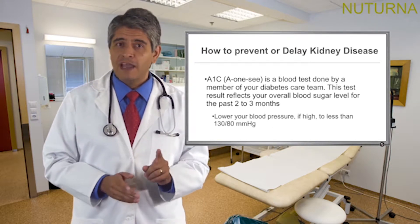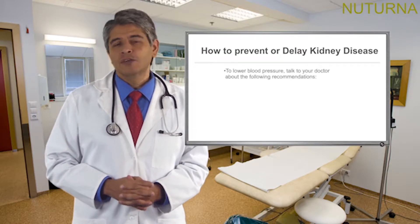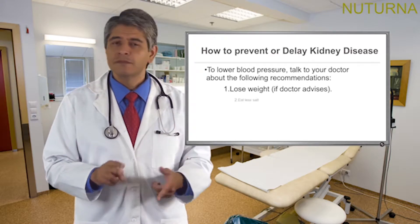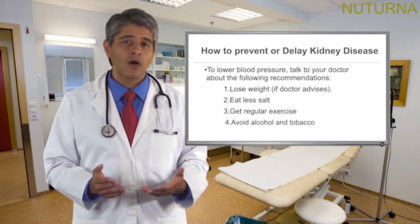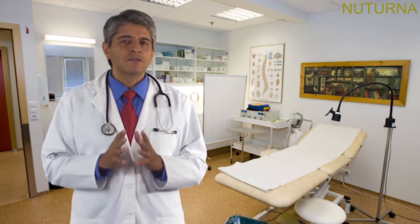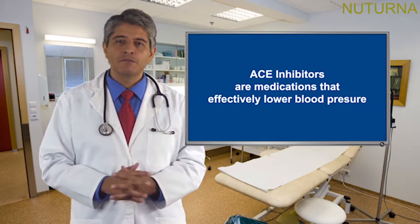Lower your blood pressure if high to less than 130 over 80. To lower blood pressure, talk to your doctor about the following recommendations: lose weight if the doctor advises, eat less salt, get regular exercise, avoid alcohol and tobacco, and take medication like an ACE inhibitor. Discuss the benefits of treating your high blood pressure with your diabetes care team. ACE inhibitors are medications that effectively lower blood pressure and can protect the kidneys too. You may be placed on ACE inhibitors even if your blood pressure is normal to protect your kidneys from damage.